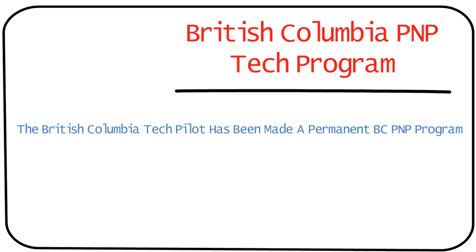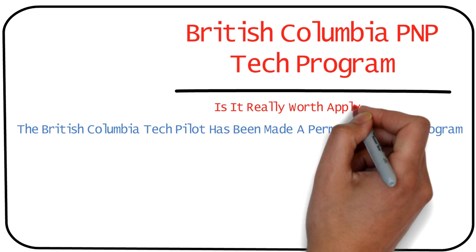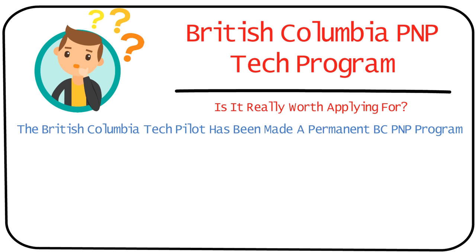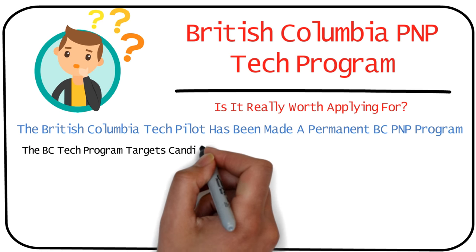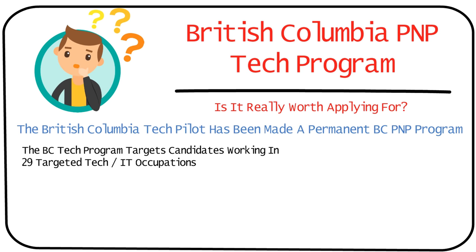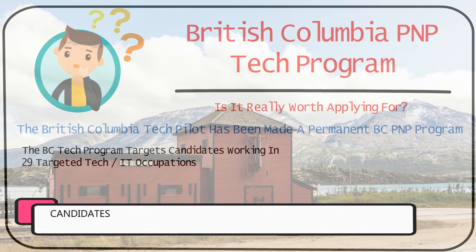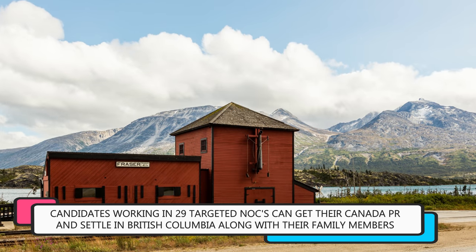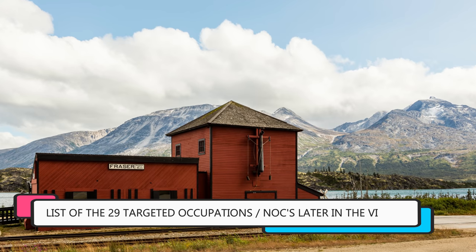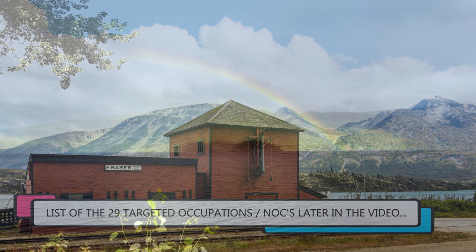In this video, I'm going to tell you if applying through the BC Tech Program is actually worth it and if you should actually do so. The BC Tech Program basically targets candidates like you who are working in 29 targeted occupations in the tech and IT sectors, and it gives you the opportunity to get your Canada PR and settle in the province of British Columbia. I'll show you the list of these 29 in-demand NOCs later in the video.